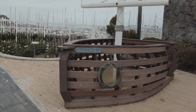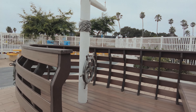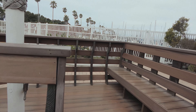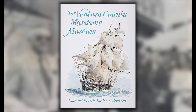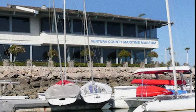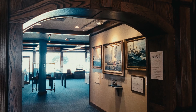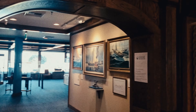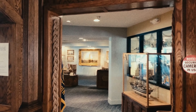I was one of the first people to enter the museum after killing some time by walking around the harbor. The museum opened in 1991 and was originally called the Ventura County Maritime Museum, located in Oxnard's Fisherman's Wharf across the channel. It moved to this location in 2012. The museum has two floors, accessible via stairs or an elevator.